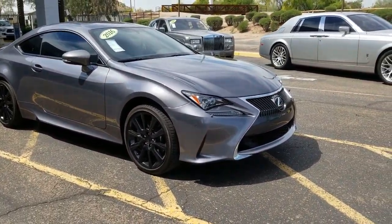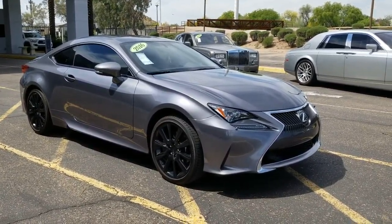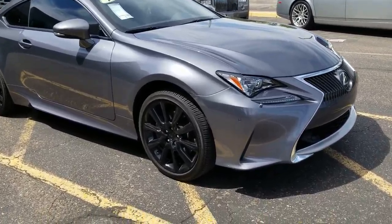I'm just going to give you a little walk-around. We have parking sensors front and rear, heated and cooled seats, backup camera, and obviously keyless entry.